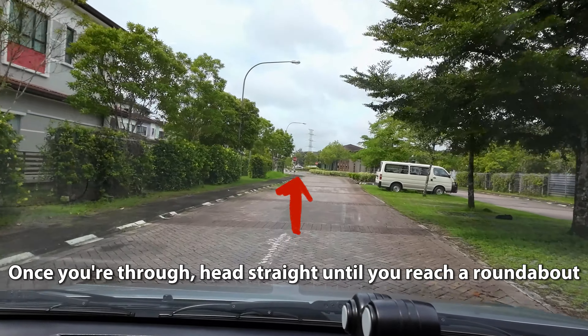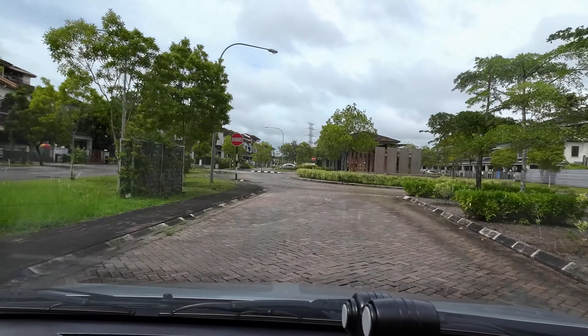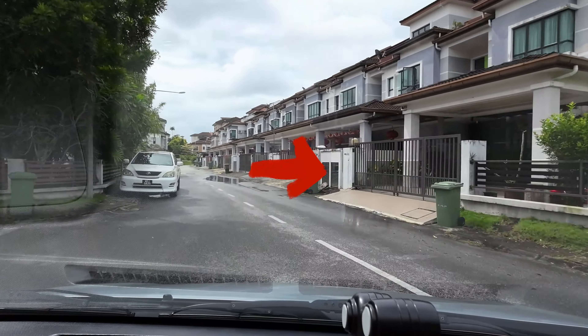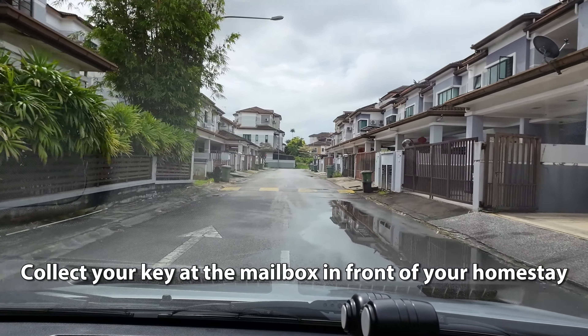Once you're through, head straight until you reach a roundabout. Take the first exit and voila! Your homestay awaits on the right-hand side. Collect your key at the mailbox in front of your homestay.